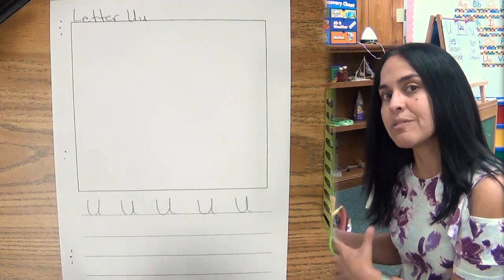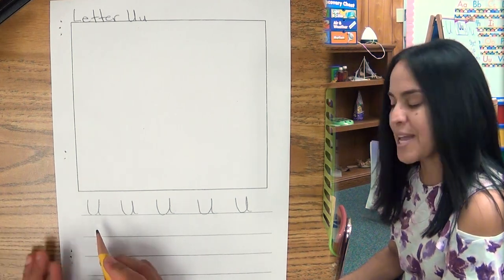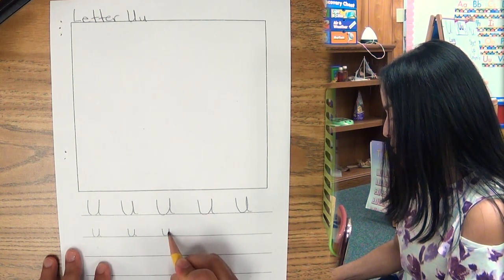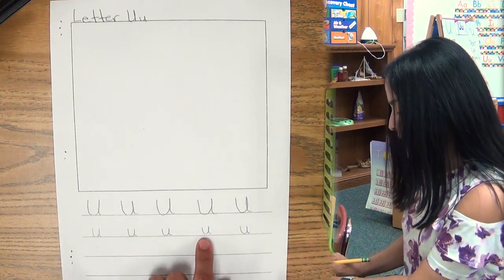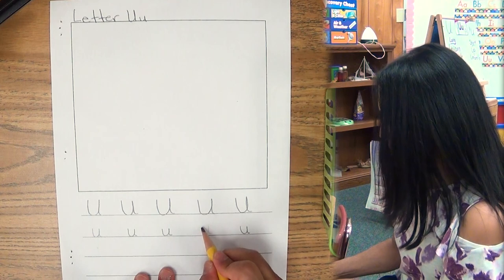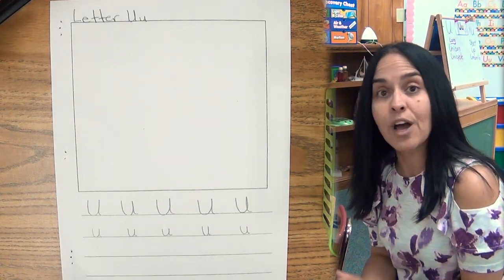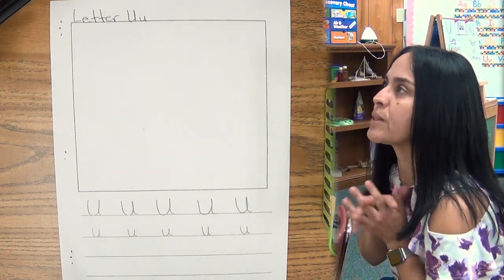Now let's do lowercase U — let's also do five lowercase U. Remember, it's smaller, but it still looks the same. So, top to bottom, around, and tail. One, two, three, four, and five. That one is not touching the line — should I do it over? Let me do it over. Erase it. Much better, I like it. Remember the two sounds that U makes: long sound is 'U,' short sound is 'U.' Are you ready? Let me think what I could draw with the letter U.